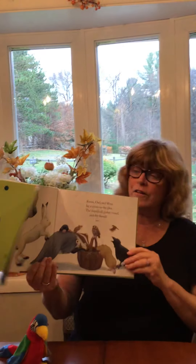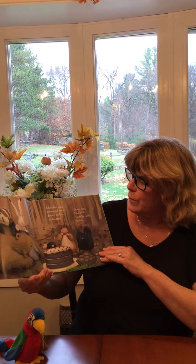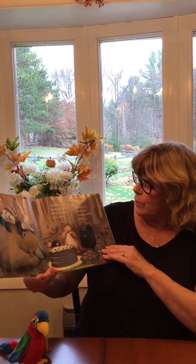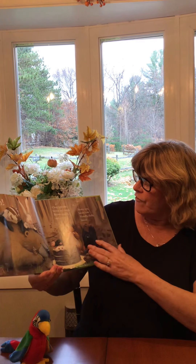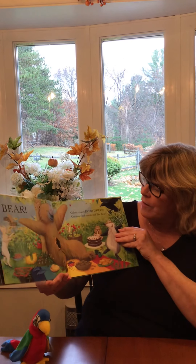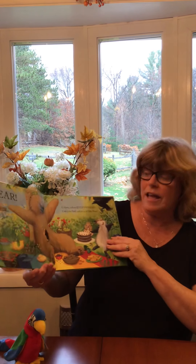Raven, owl and wren lay a picnic in the glen. The friends all gather round and the friends see brown. Chocolate cake, brown and sweet, brown cookies — such a treat. Brown eyes, brown hair. Fluffy brown and friendly — who do you think it is? It's the bear! The bear is brown. Colors, colors, colors everywhere. Can you find colors just like the bear?